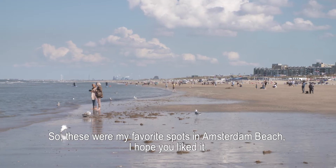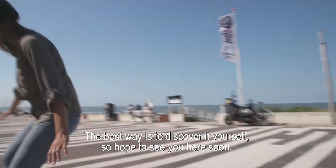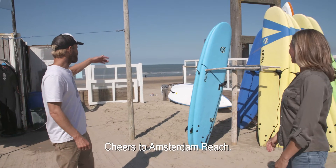So these were my favorite spots in Amsterdam Beach. I hope you liked it. The best way is to discover it yourself, so I hope to see you here soon. Cheers to Amsterdam Beach!